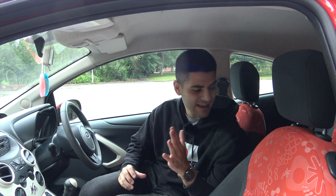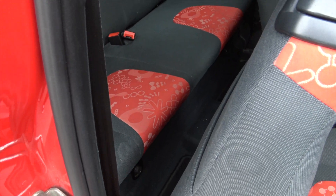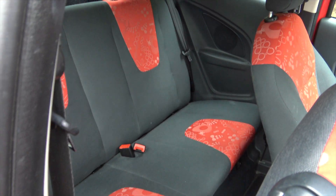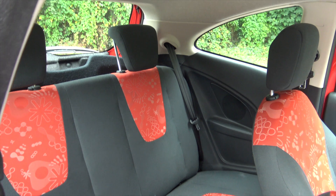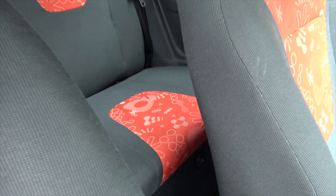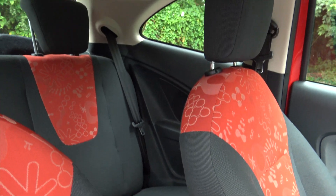I want to discuss the rear seats. Normally I would sit in the back for this section, but there's barely any space and I'd probably have to remove my head. There is some leg room, however for taller passengers they will struggle — there's barely any headroom. It really depends on the type of passenger you have.